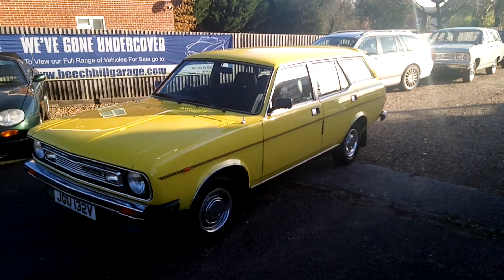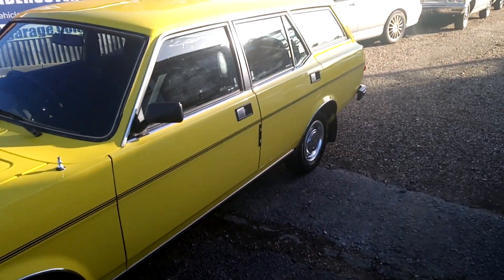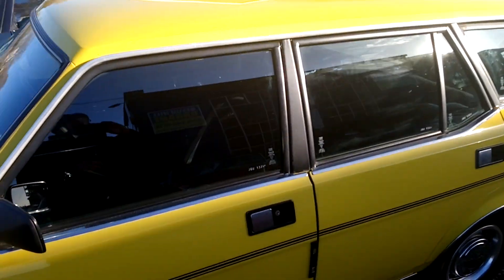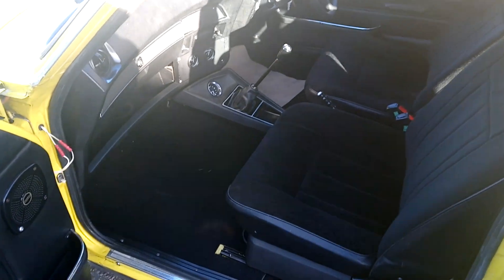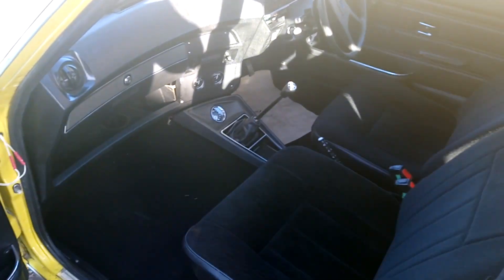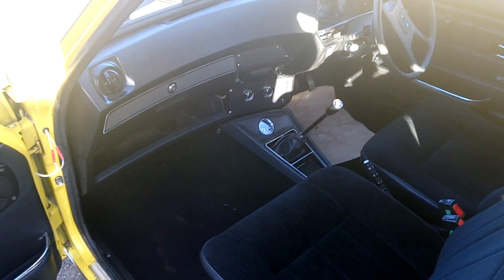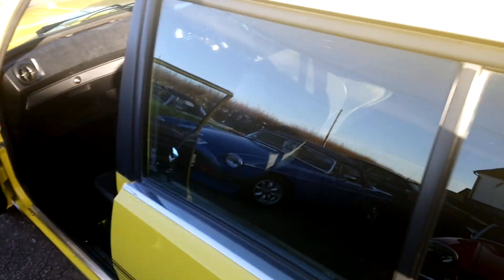The bodywork is really, really bright and tidy. Been all over the car and can't find any rust anywhere. The interior in this black velour is again in amazing condition. A couple of extra dials have been added, and we do actually have the correct radio for the car if you're interested in that.